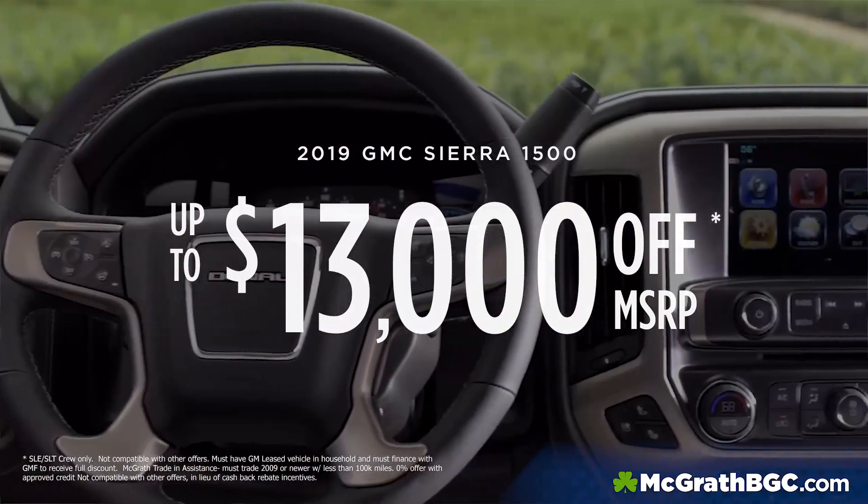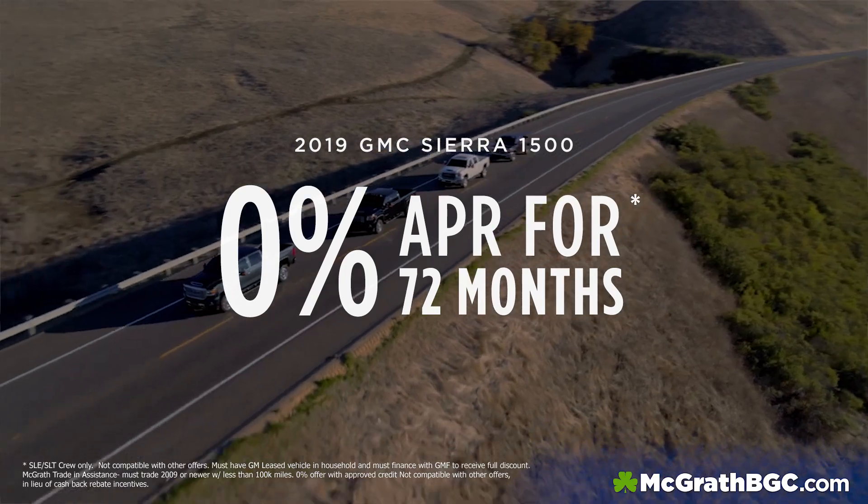2019 Sierras — we have up to $13,000 off MSRP or 0% financing for 72 months.